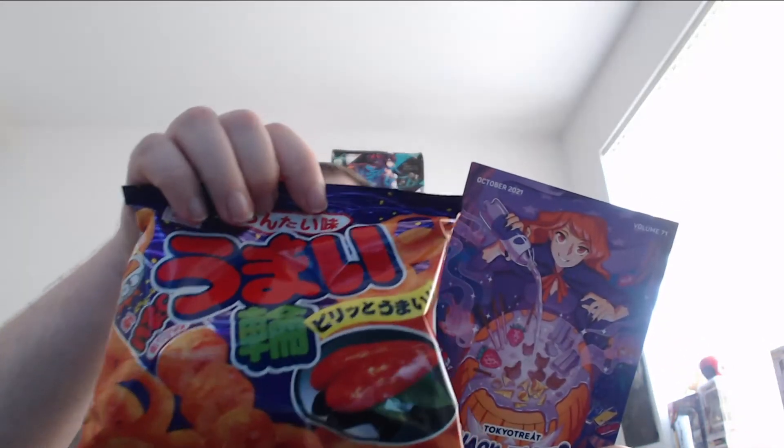First I want to take the drink out because we're going to do that last. It comes with this handy book that tells you all the treats and stuff that are actually in the box. First up, let's see — this first item is called Yumi Yuma, Mintai flavor. It looks like — I want to say — spicy cheesy onion rings.